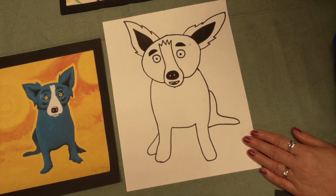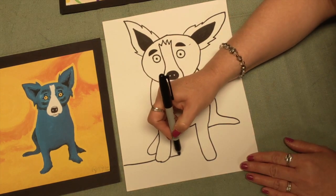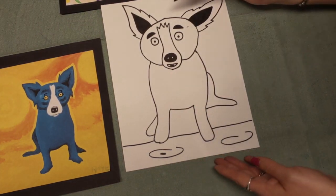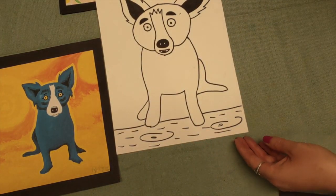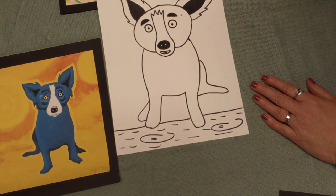Good job boys and girls, how's it going? How's your Blue Dog? Are you thinking about what you're going to put on the background? I bet you have some great ideas — I can't wait to see them. I'm going to make this one a little different and maybe put a line going across so this part could be like the ground. I'm going to make some unfinished ovals and little lines, putting Rodrigue's Blue Dog sitting on the floor.